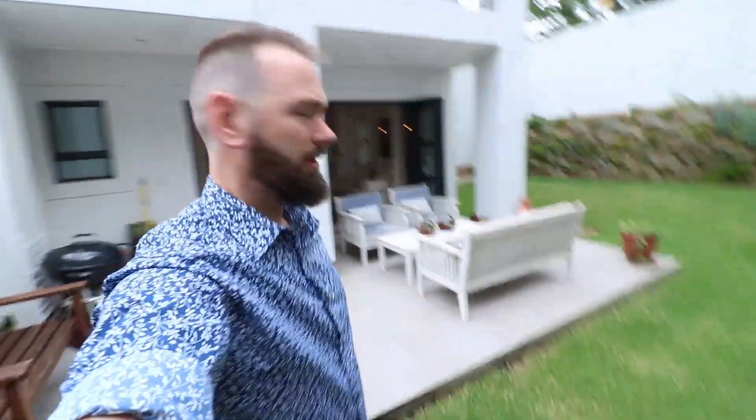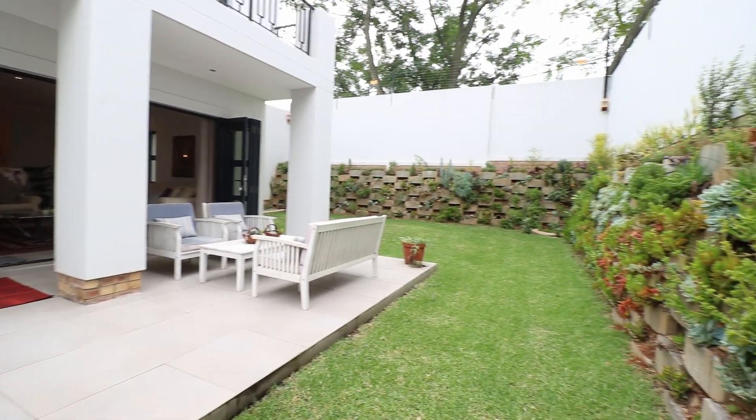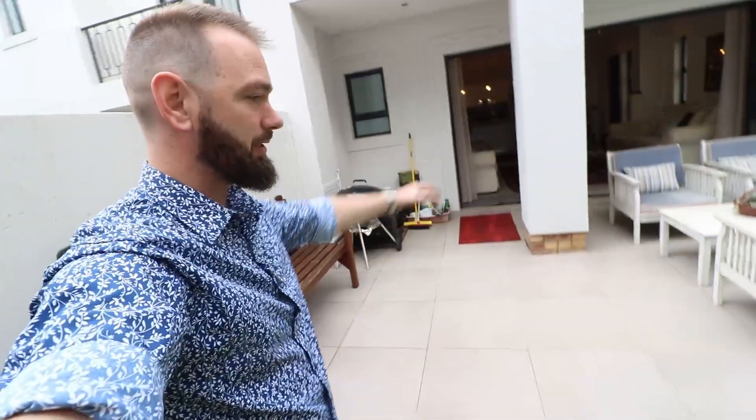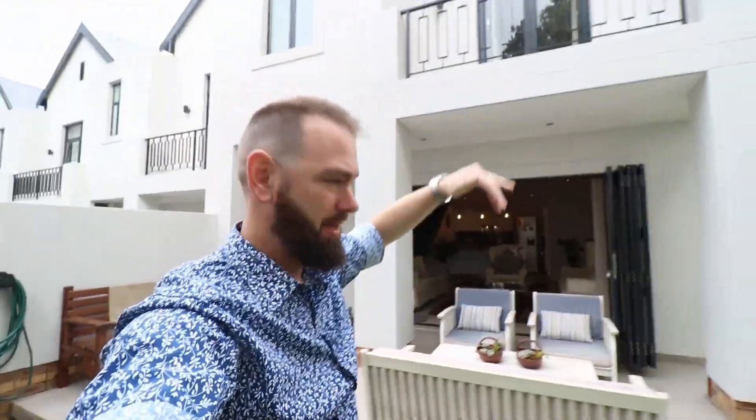The corner garden — you could easily put a little swimming pool or plunge pool there. I believe other units have already installed swimming pools. You've got a decent-sized patio area with a little cover over it — maybe one of those retractable ones for some shade in the summer months. Really beautiful garden area. Let's go back inside.